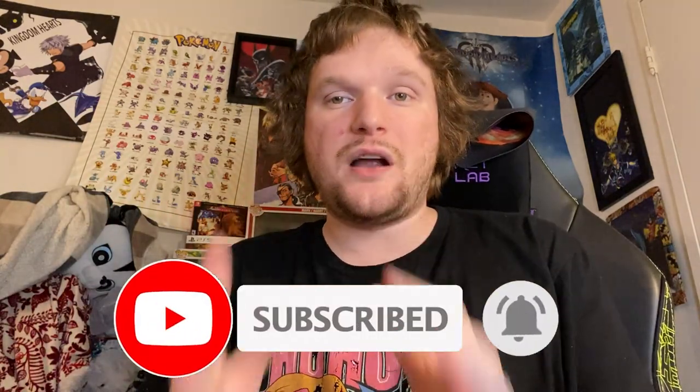We are over 500 subscribers because of you guys. This channel is all because of you guys. Thank you so much. Let's get started.